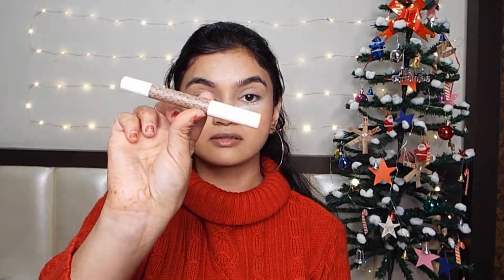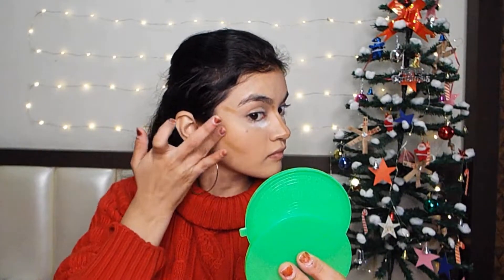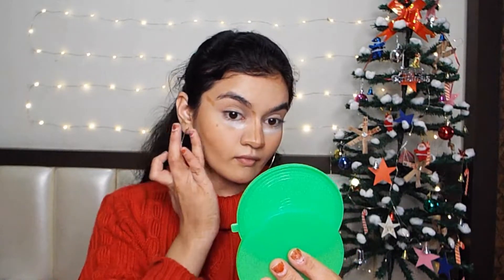I have a K-beauty contouring stick and I will apply it along my jaw line.